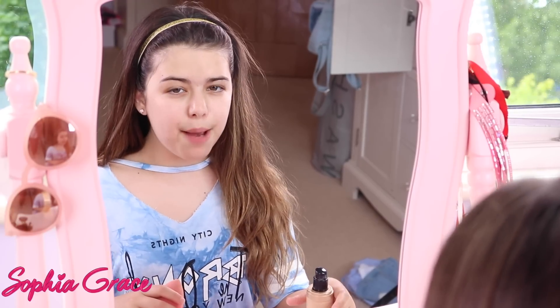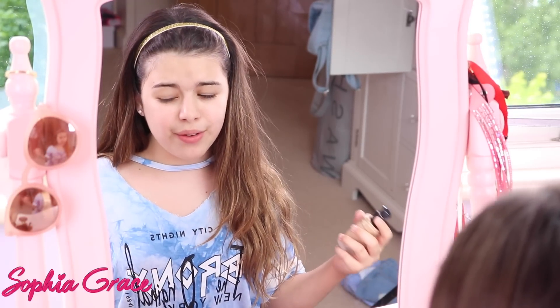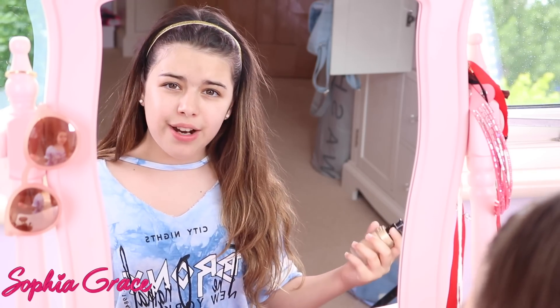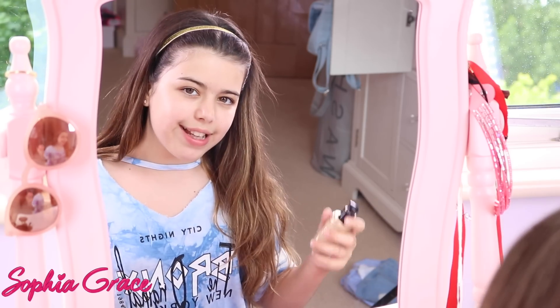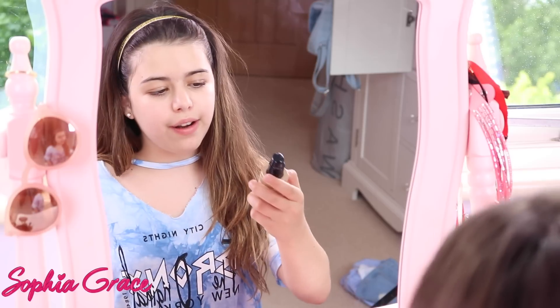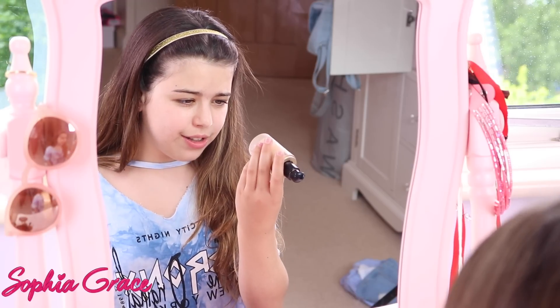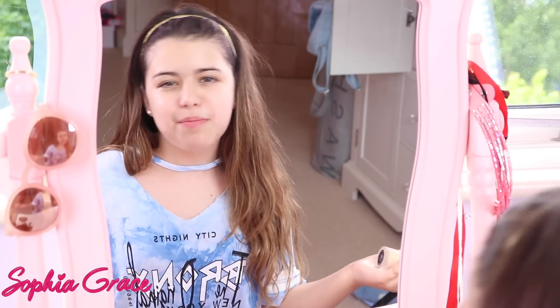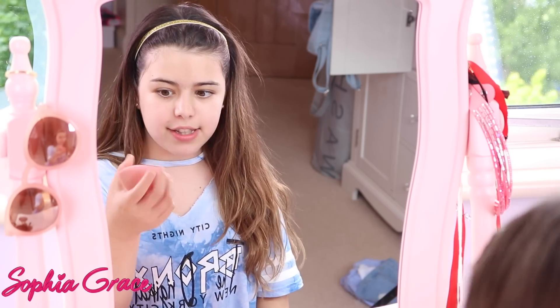The first step for my makeup is foundation. I don't wear it every single day because I kind of feel it's a bit thick, but when I'm making YouTube videos or musical.ly's I like to wear it because it makes me feel good. I'm using the Too Faced Born This Way foundation in Ivory — I think it's about two shades up from the lightest. I am quite light, that's probably why. I also have my pink beauty blender, it's so squishy.